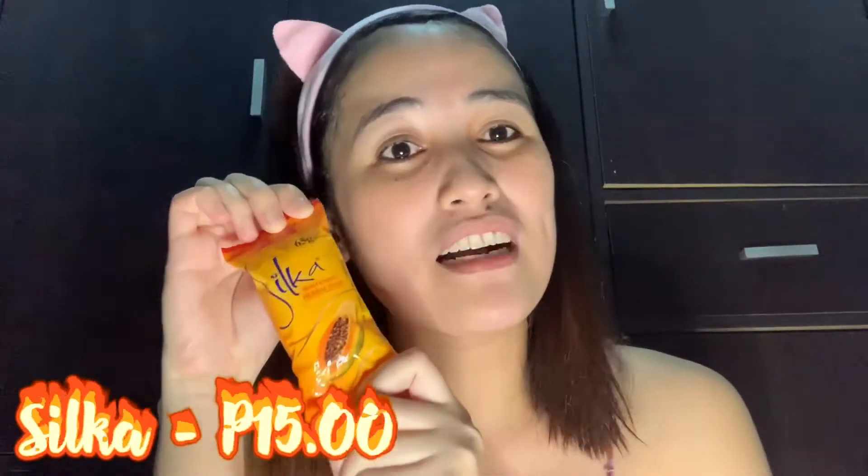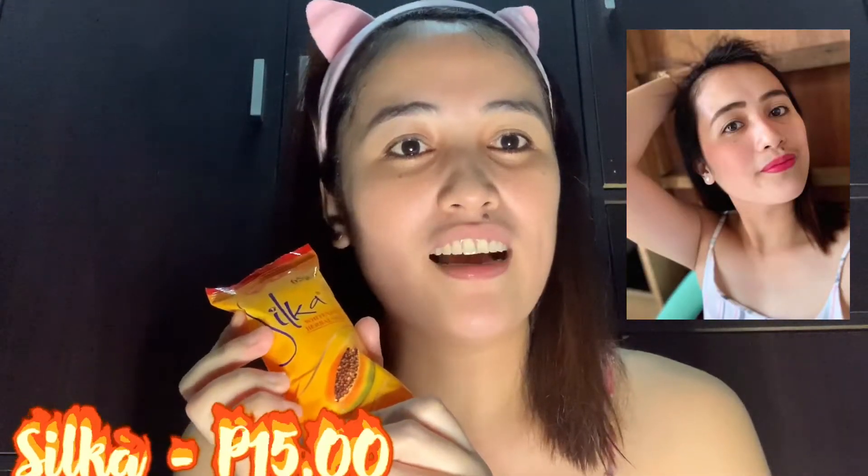So, nung nag-graduate na nga ako nung college, bumili ako, nag-try lang ako gumamit nito. Effective naman talaga siya, as in sobra. So, itong ishishare ko sa inyo is Silka. Disclaimer lang, guys, hindi ako binabayaran ni Silka. Sinishare pa lang talaga sa inyo kung ano yung ginagamit kong sabon. So, 65 grams na siya, sobrang sulit na siya for 15 pesos only. Nag-upgrade na — Safeguard to Silka.